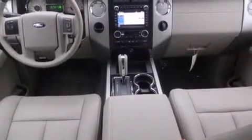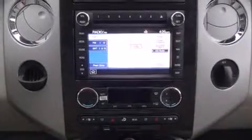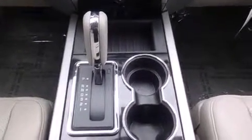Backseat passengers will appreciate the rear audio controls, allowing them to make easy adjustments to the stereo system. Rear passengers also enjoy seat heating functionality, keeping them warm during the winter months.